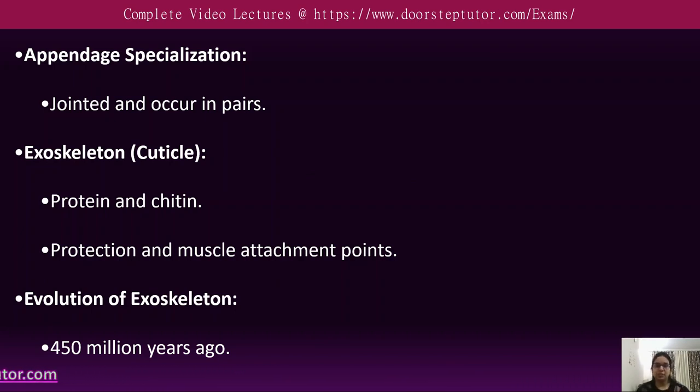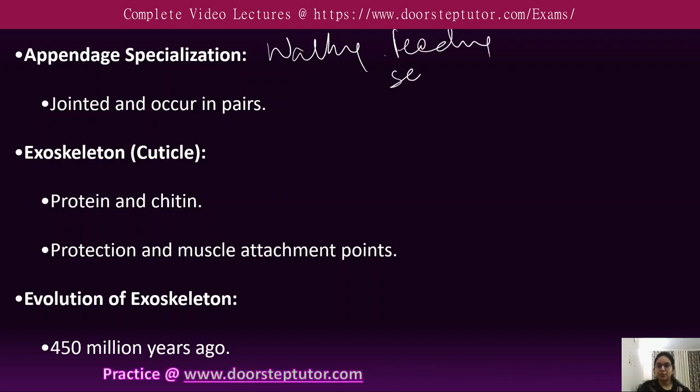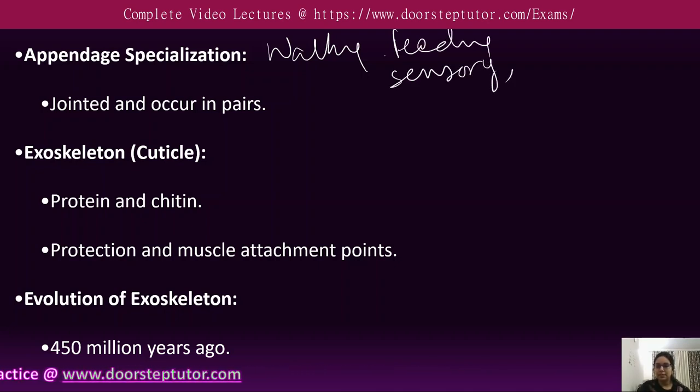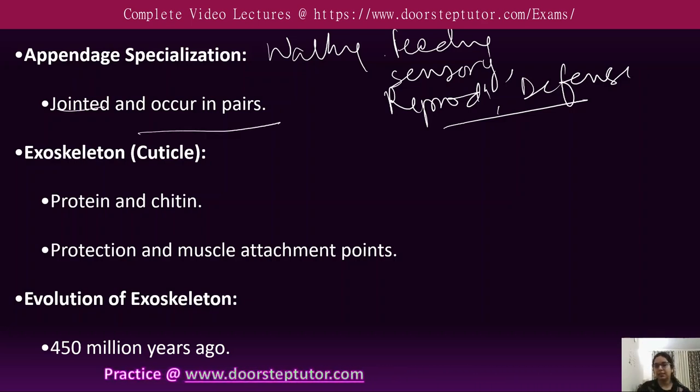Regarding appendage specialization, arthropod appendages have evolved and are specialized for specific functions like walking, feeding, sensory reception, reproduction, and defense. These modified structures are jointed and occur in pairs.